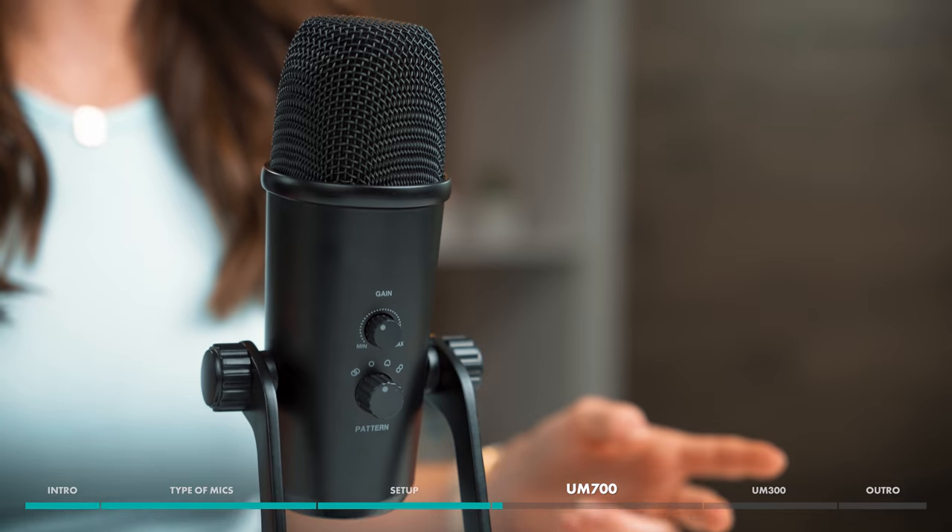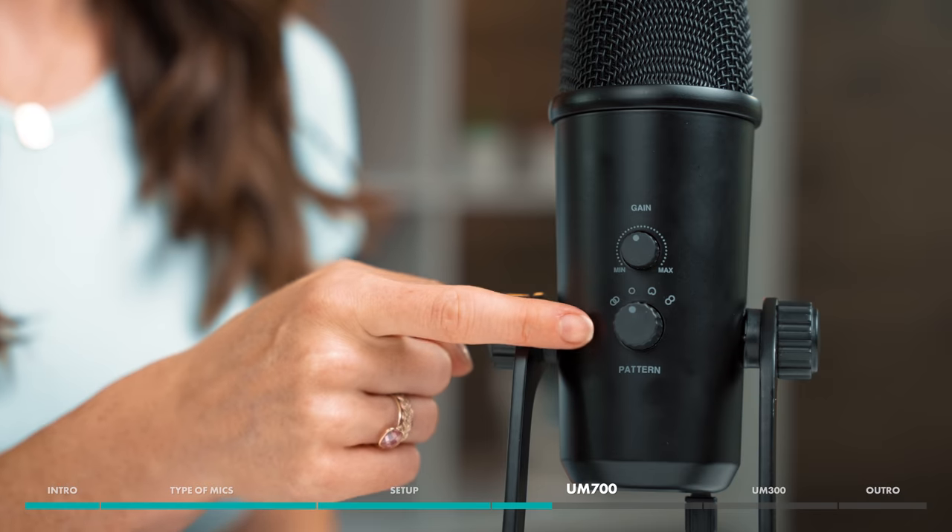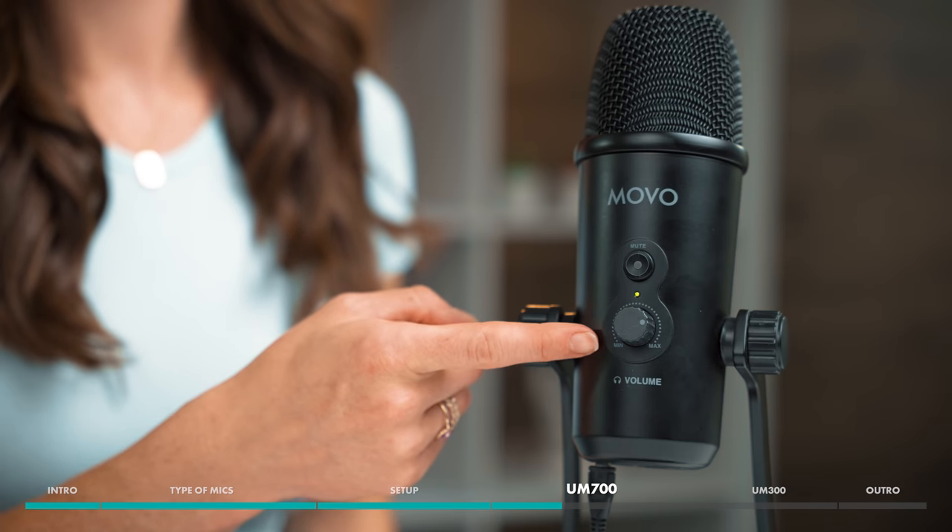Today, I'm using the Movo UM700, which is a great option for a super high-quality USB mic at an accessible price point. The UM700 has a whole host of features, including volume and gain control, adjustable polar patterns, and headphone monitoring, so you can hear your audio in real time.